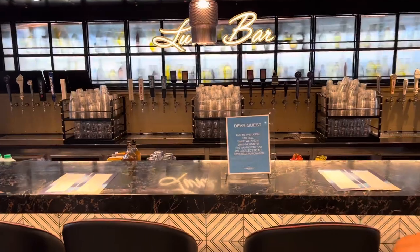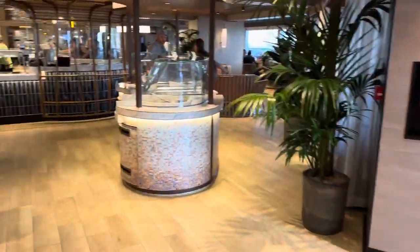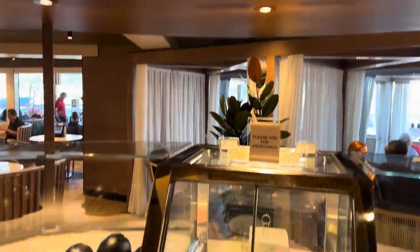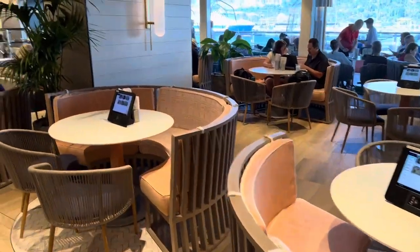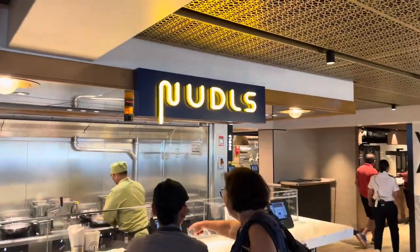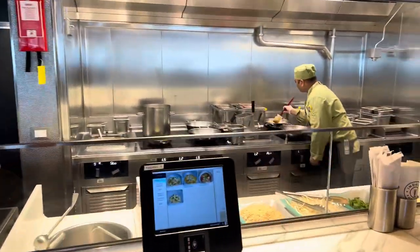At the Luna Bar you can get a drink. This is the ice cream station — just ice cream. There is a lot of inside seating but also outside seating. This is called Noodles, so you get your noodles from here, and there's also a coffee shop.